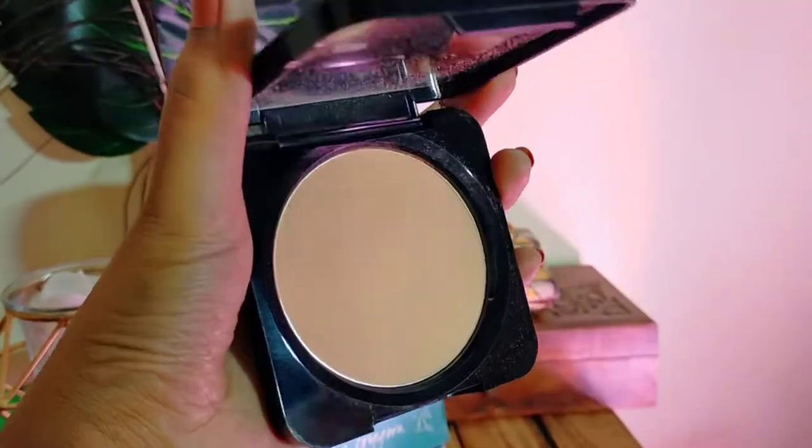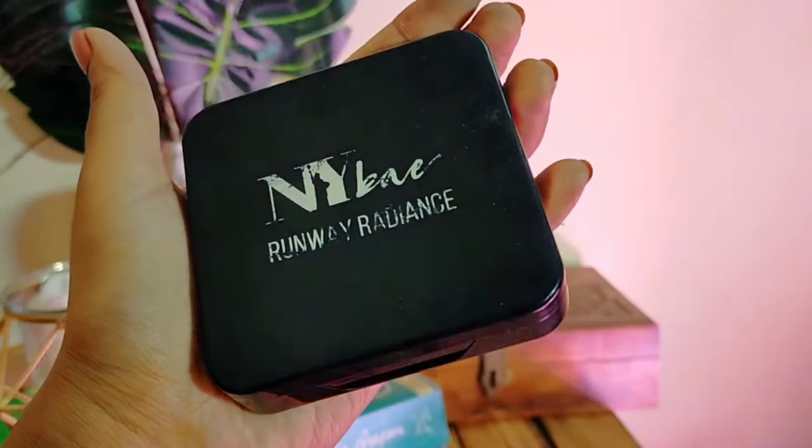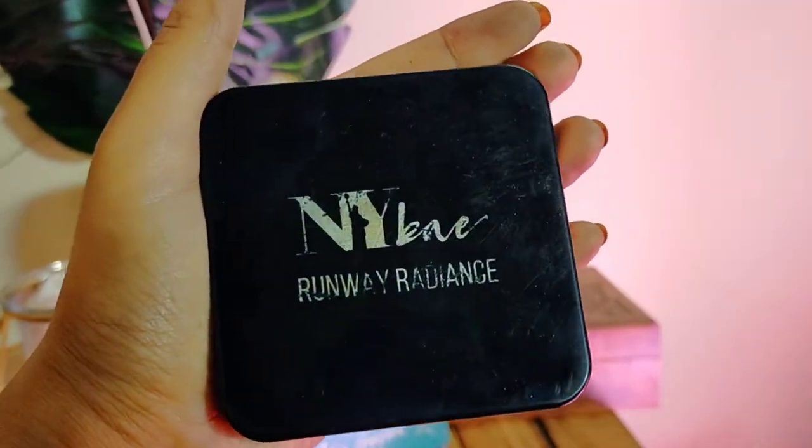NYB keeps changing their prices with new launches, but it will be under 300, so this is also something you should have in your vanity if you are a beginner or on a budget. Now quickly going in with a compact powder — this is the NY Bae Runway Radiance compact, retailing for only 199, and I am in shade 03. I am just going to quickly dab it all over my face.